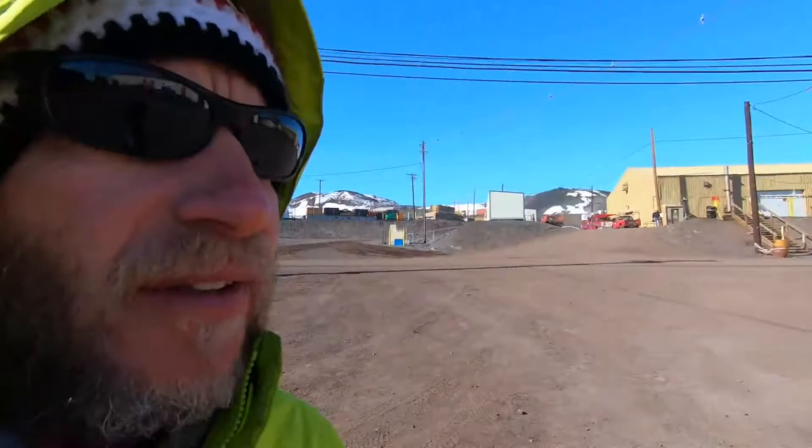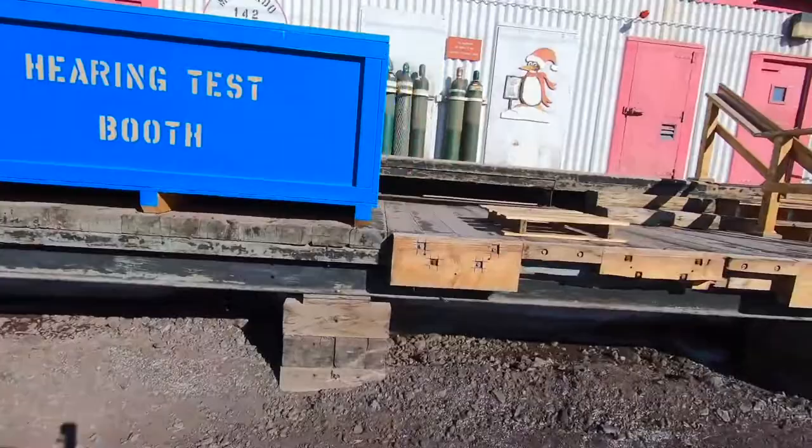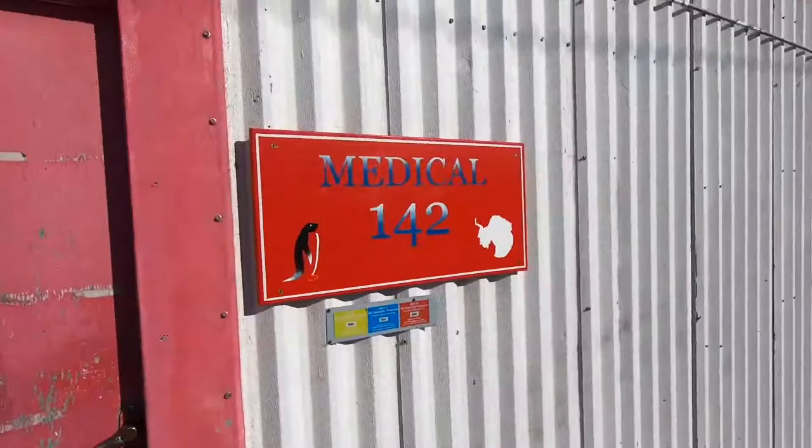Hello. I am about to walk into the medical clinic — the McMurdo General Hospital, as they call it — and see if now would be a good time to take a little tour of their facility and see what it's like. This is a hospital here. You can see the McMurdo General Hospital.